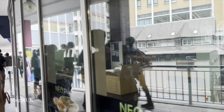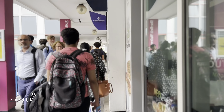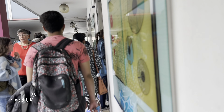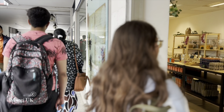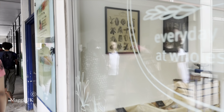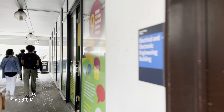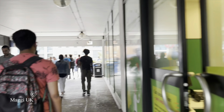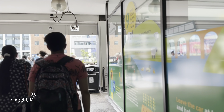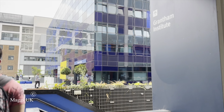Extra financial help is also available, including an IB Excellence Scholarship for students from the IB board. There is also a bursary, which is something we really liked about Imperial. For medical students, if your household income is less than £70,000, you can receive £5,000 every single year towards your expenses. Other colleges don't offer this much — Imperial offers £5,000 pounds per year, which is a great benefit.